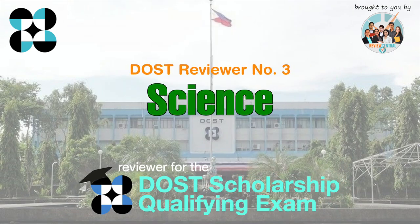Welcome to Review Central. This is DOST reviewer number three, featuring questions in science. This reviewer is intended for those who are eyeing, or are set to take, the DOST scholarship qualifying exam. There are 15 questions featured on this reviewer. All questions are modeled on actual questions that appeared on previous DOST qualifying exams.